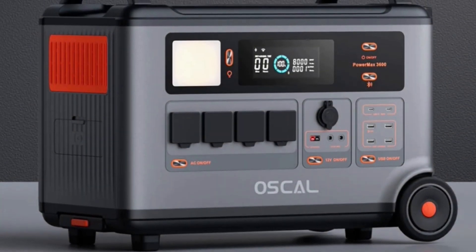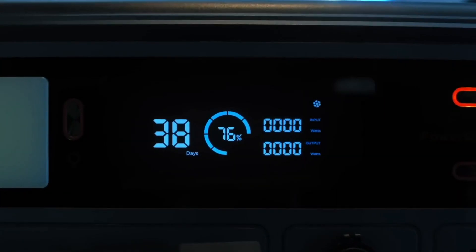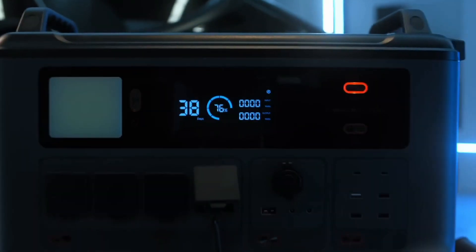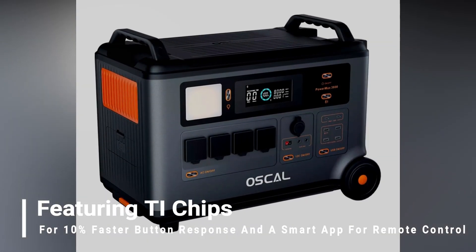The device achieves an unprecedented switchover time of 5 to 8 milliseconds, providing uninterrupted use of essential devices during power outages. Featuring TI chips for 10% faster button response and a smart app for remote control, the user-friendly design adds convenience to operation and monitoring.